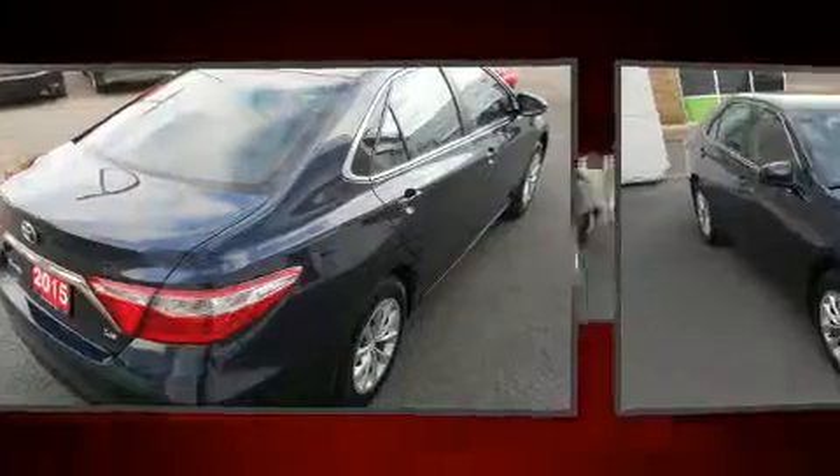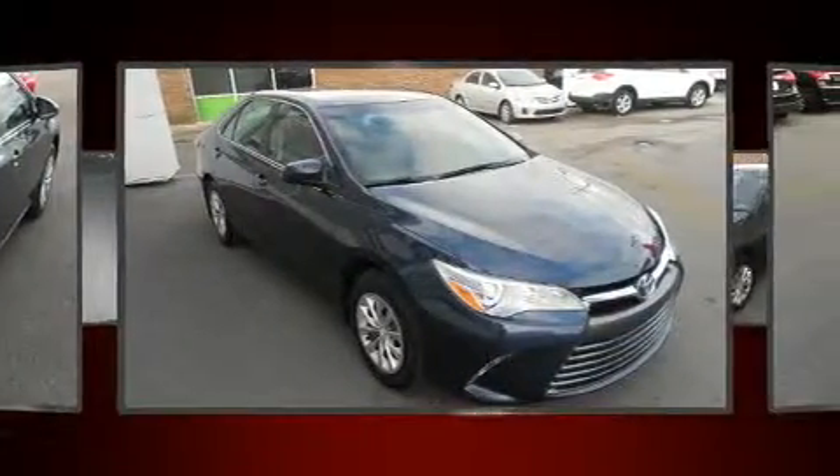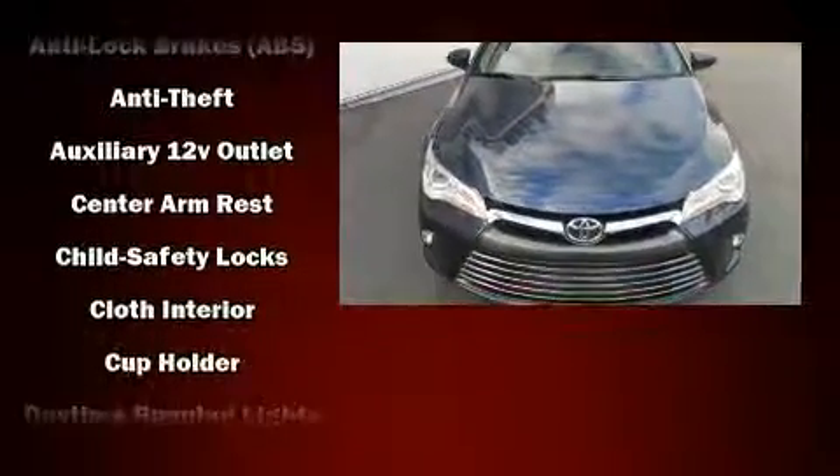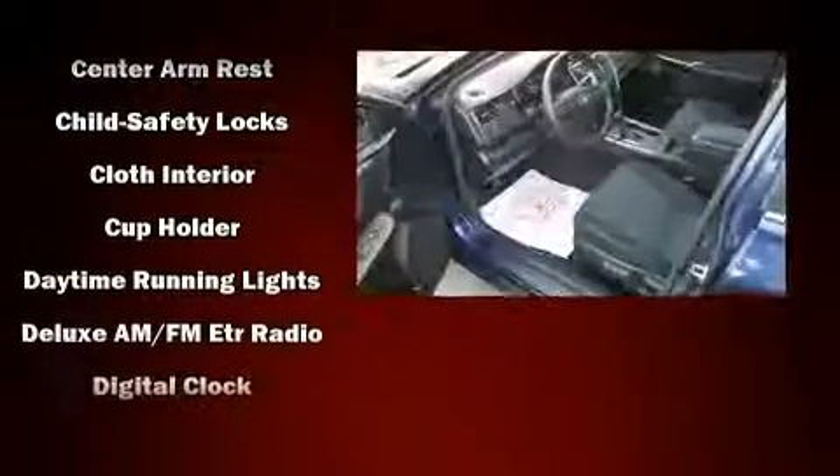Toyota infused the interior with top-shelf amenities such as a tachometer, a trip computer, an outside temperature display, heated seats, and remote keyless entry.